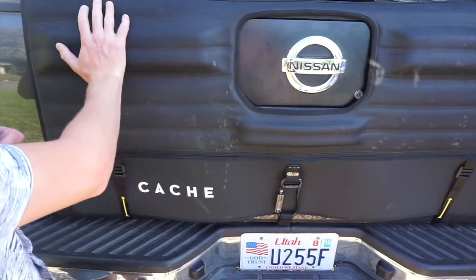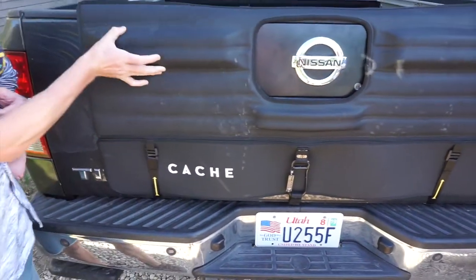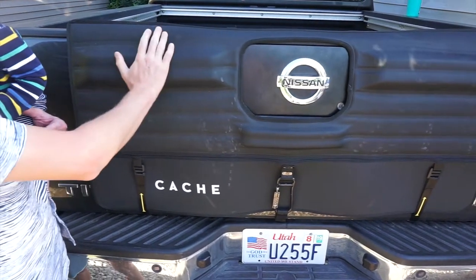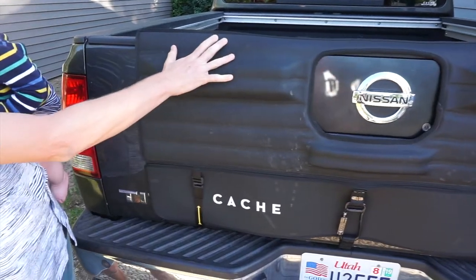Here we have the Base Camp Pad. On the outside you're gonna see what's called a thermoforming, which is gonna be really nice. It's gonna be waterproof, weatherproof, UV resistant. We wanted to design a pad that was gonna be durable.